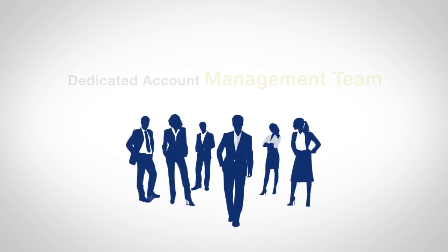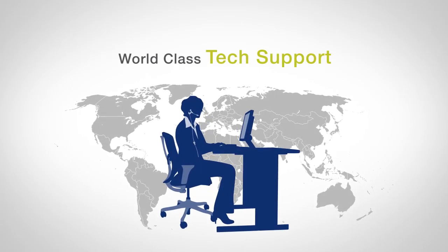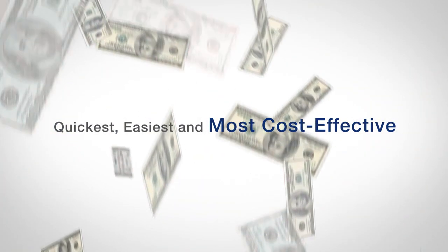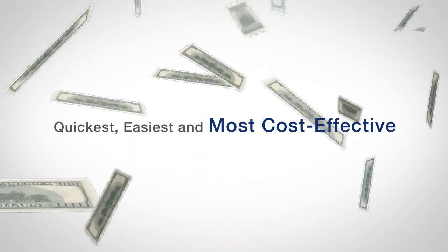All this, combined with our dedicated account management team, customer success coaching, and world-class tech support, offers not just the most robust solution on the market, but the quickest, easiest, and most cost-effective technology for managing backup and recovery.